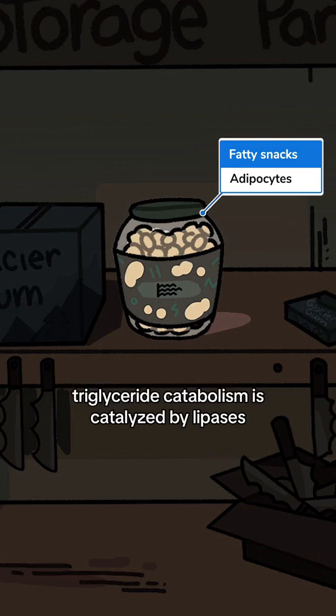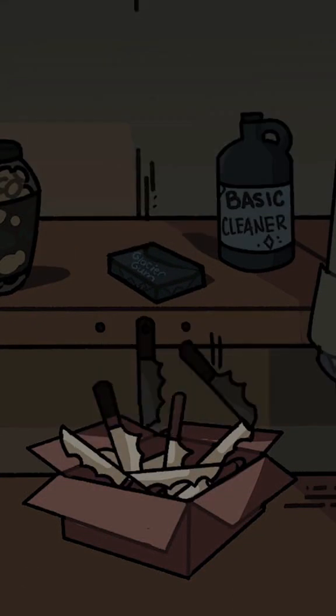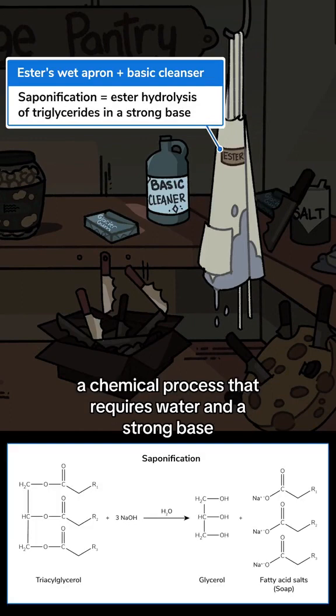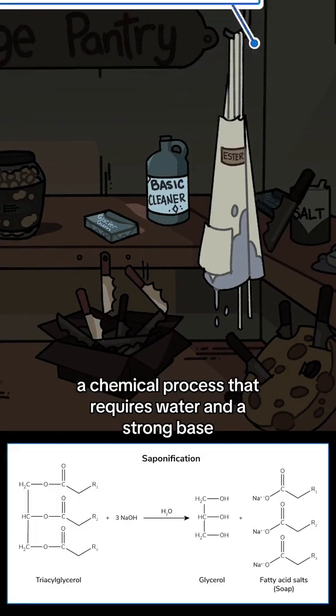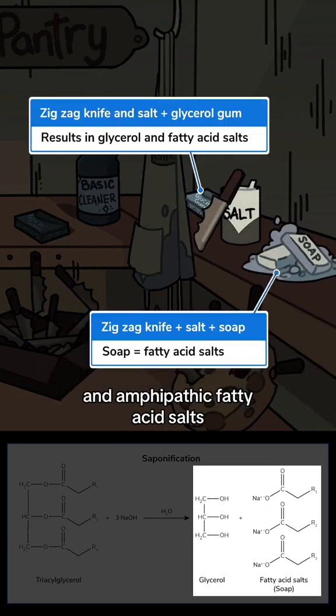In the body, triglyceride catabolism is catalyzed by lipases, a process that generates glycerol and free fatty acids. Outside the body, ester hydrolysis of triglycerides occurs in saponification, a chemical process that requires water and a strong base. The saponification of triglycerides results in glycerol and amphipathic fatty acid salts. Salts of fatty acids are known as soaps.